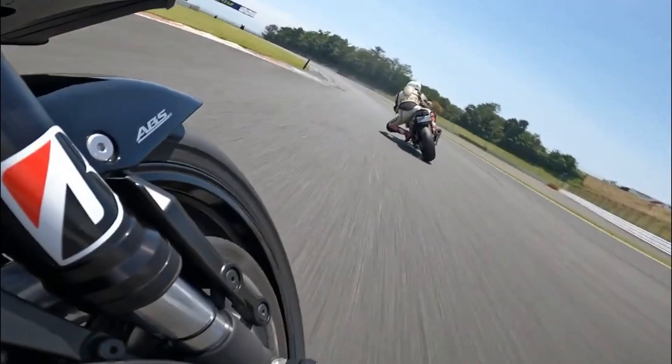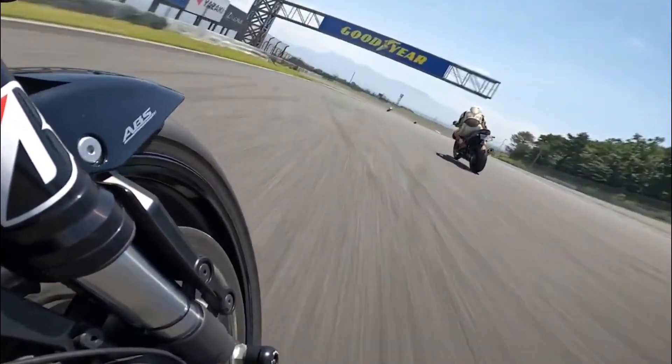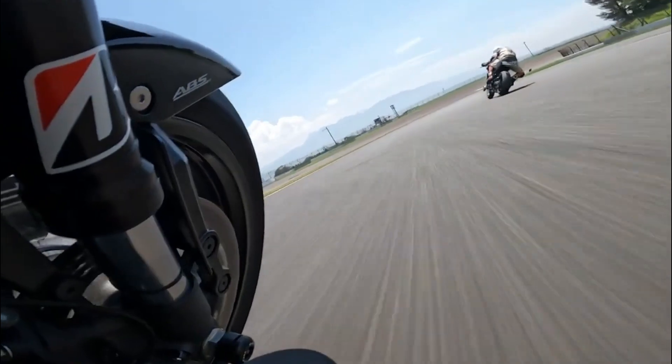Suzuki has prepared a 2024 Katana microsite with a comprehensive feature list for additional information. Thanks for watching!